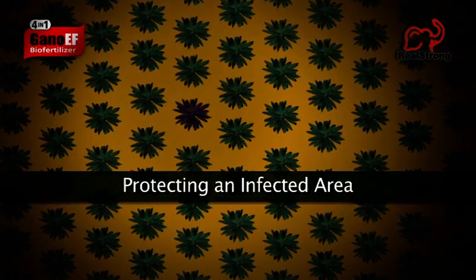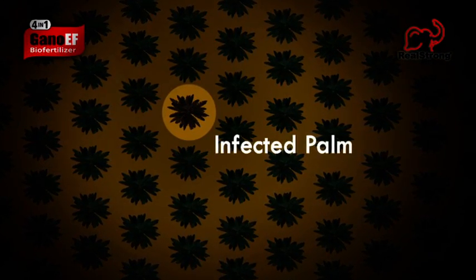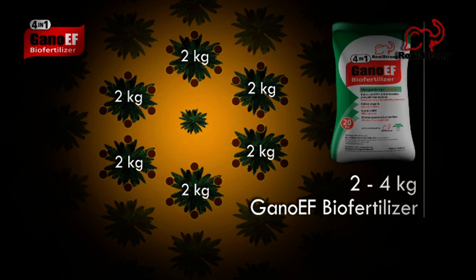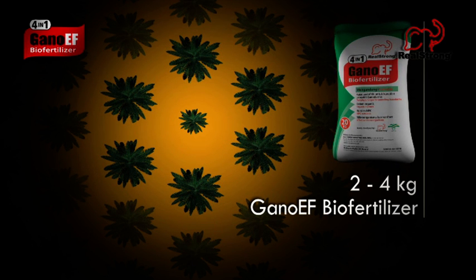When protecting an infected area, perform this step after the sick palm has been removed and replanting is complete. Dig 4 to 6 holes around each of the 6 healthy palms. Apply 2 to 4 kilograms of Gano-EF per palm. Fill the holes with soil.